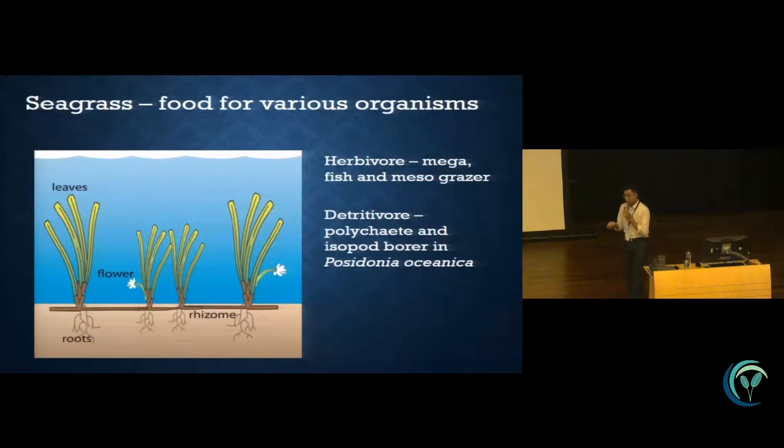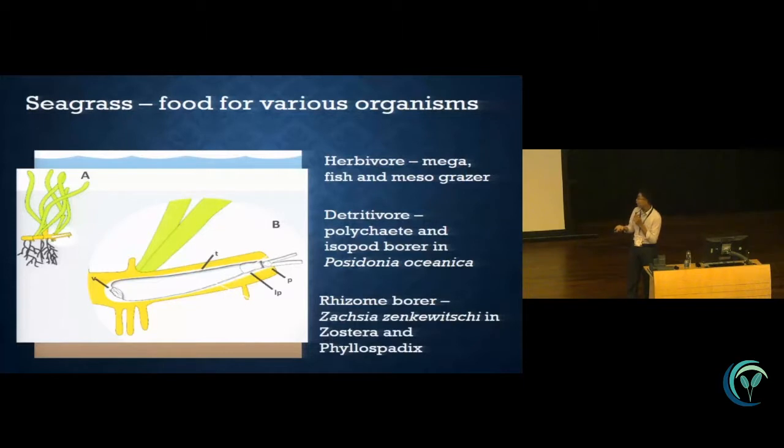Now all these are focusing on the above-ground biomass, but there is less investigation into the below-ground biomass. From the literature review, we can find that there is actually a rhizome-boring organism, which is Zaxia zenkezi. They bore into the Zostera and Phyllospadix seagrass in temperate waters, and this has only been reported in Russia, Korea, and Japan.